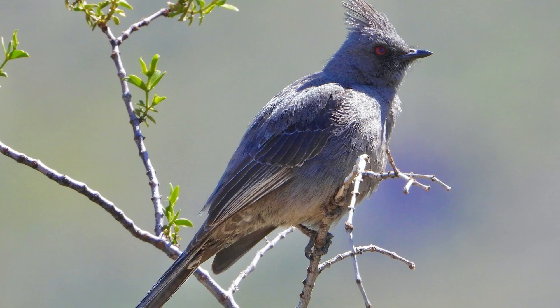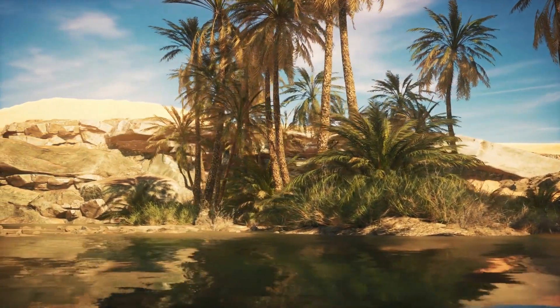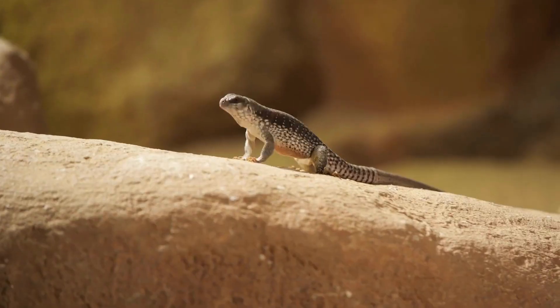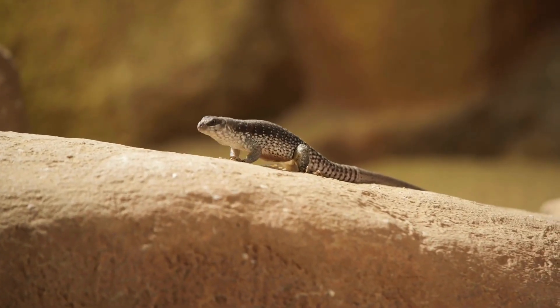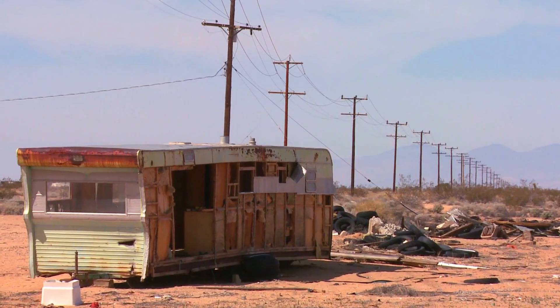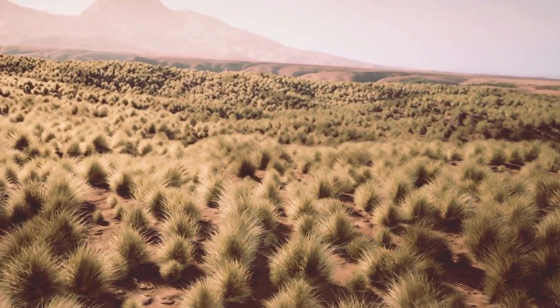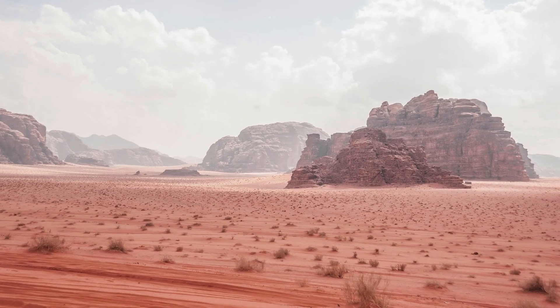Despite receiving only a few inches of rainfall per year, the Mojave Desert is home to numerous oases, where underground springs provide crucial water sources for both plants and animals. These oases, such as the famous Zzyzx Spring in California's Mojave National Preserve, serve as vital refuges for wildlife in an otherwise harsh and unforgiving landscape.